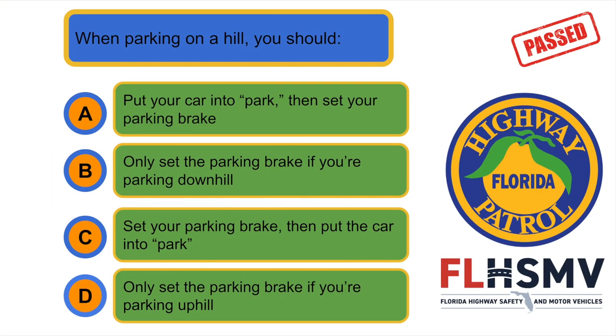When parking on a hill, you should... C. Set your parking brake, then put the car into park.